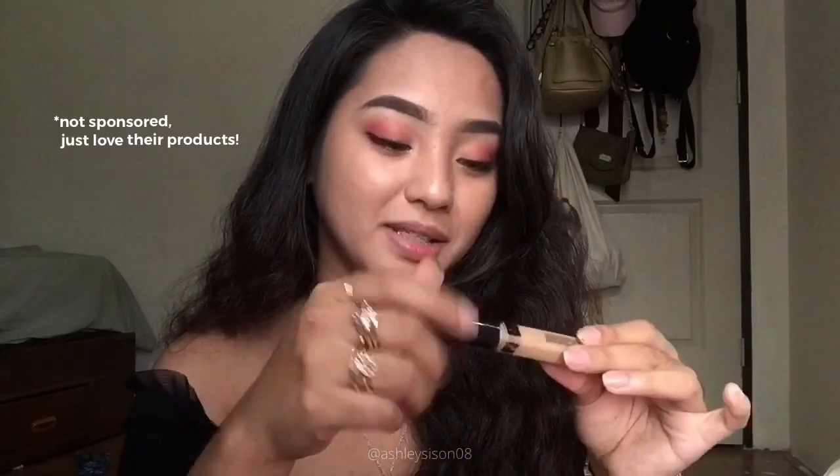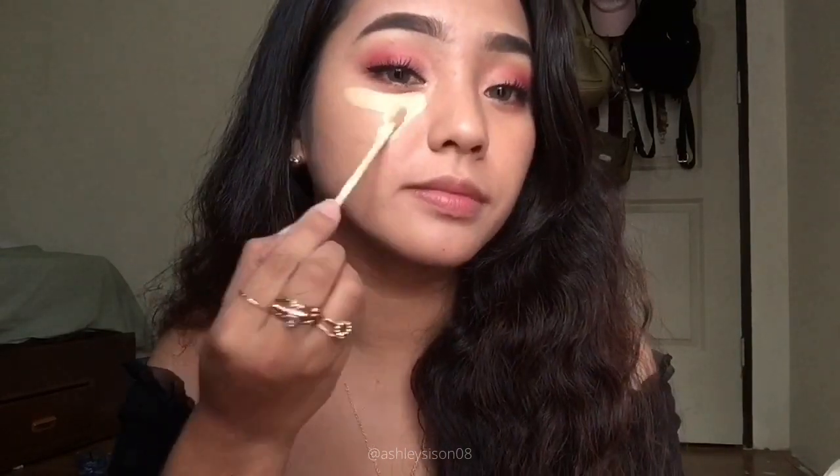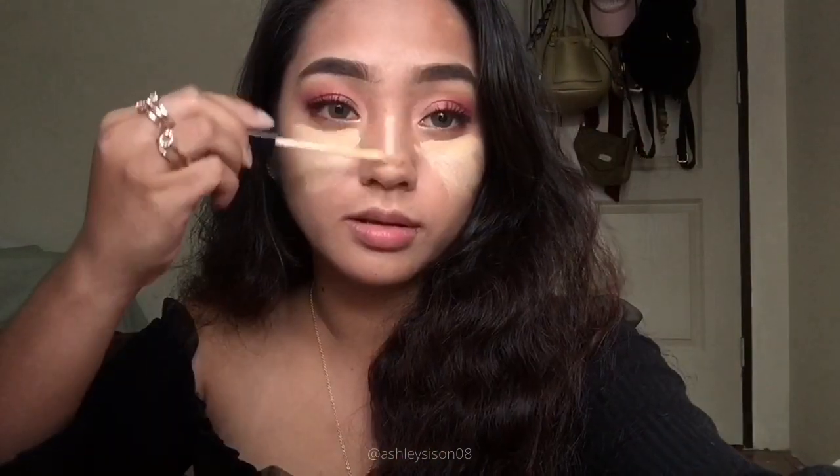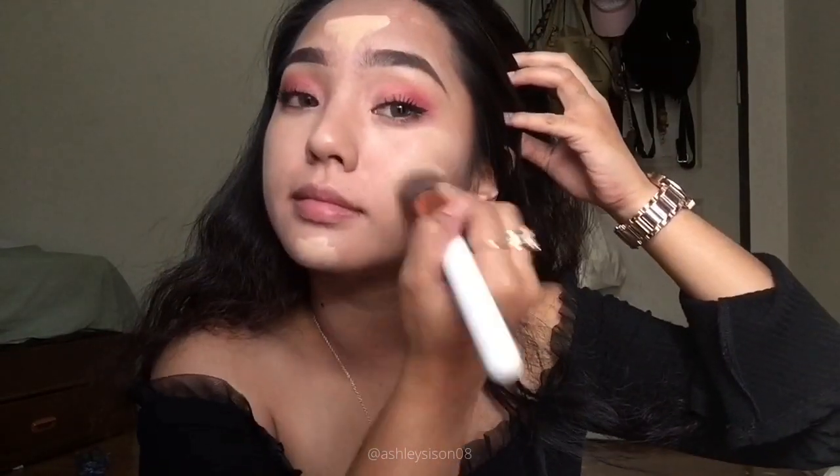For my concealer, I'll be using Fitme from Maybelline in the shade Sand or number 20. And then for my contour, ito yung Andre.